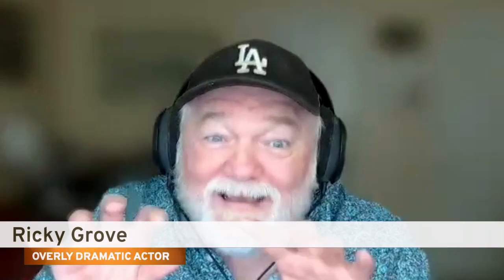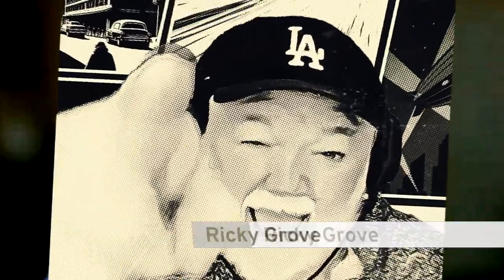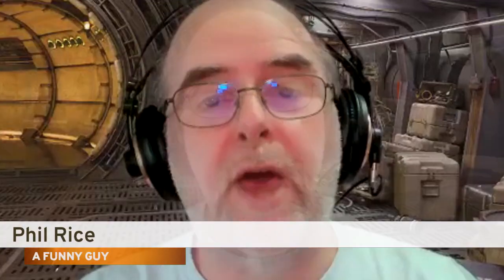Tracey Harwood. Ricky Grove: fog comes in on little cat feet. Phil Rice: this is the best film that I've seen all year and maybe ever. Damien Valentine: use the machinima, Luke.